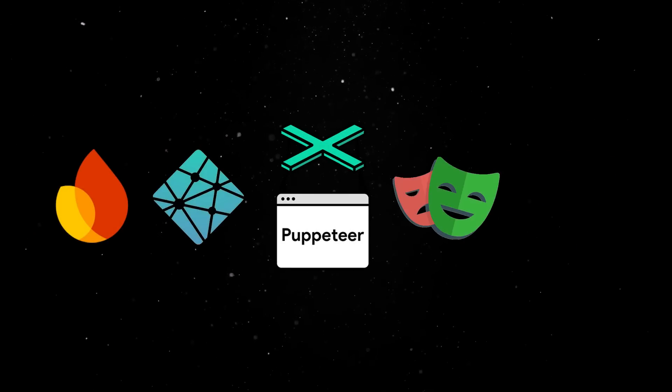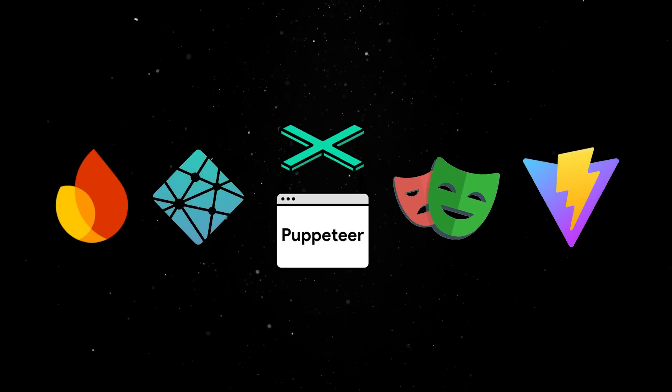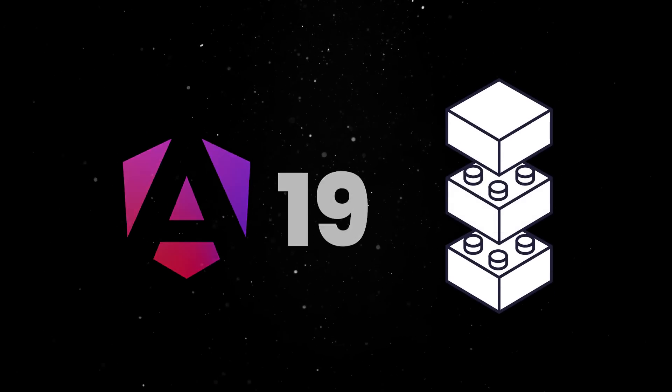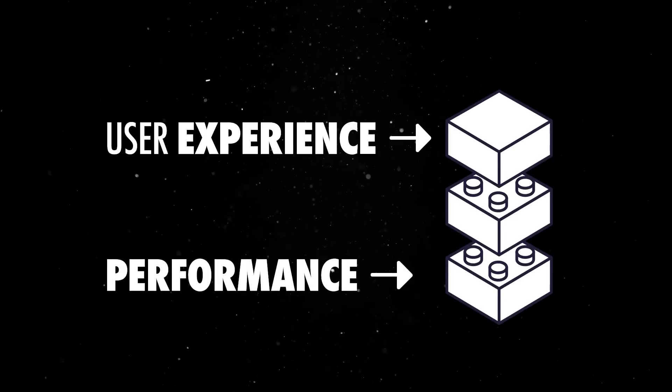What's really exciting to see is Angular's commitment to the community. The team collaborates closely with Firebase, Netlify, Puppeteer, Playwright and Vite to improve the whole web development experience. Angular 19 builds on top of all this existing work and takes the user experience and performance improvements one step further.